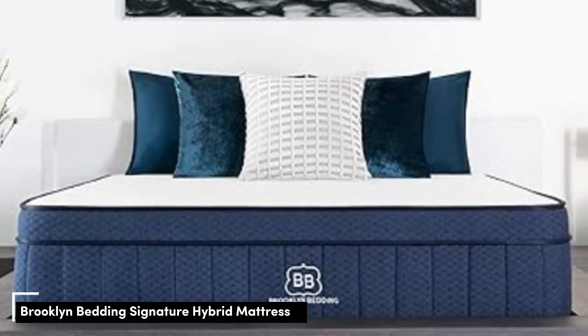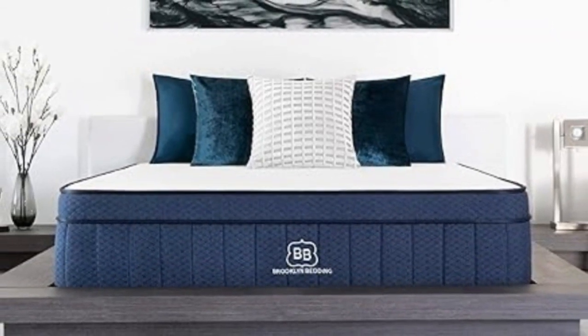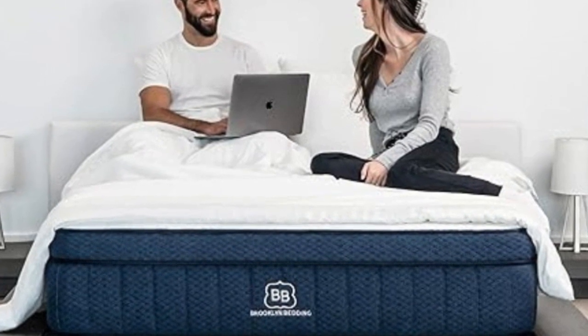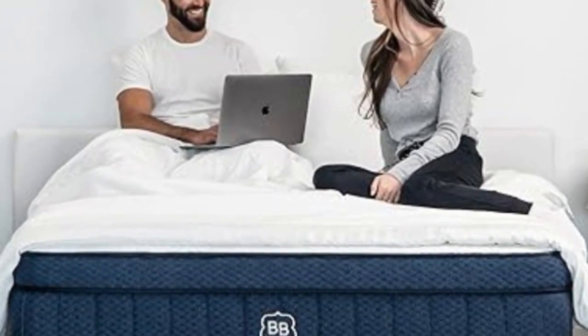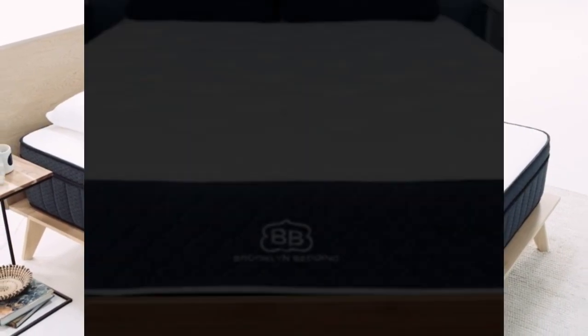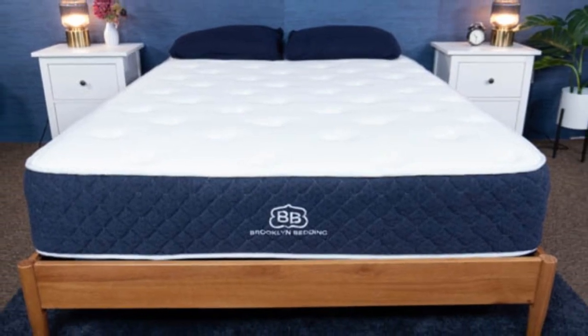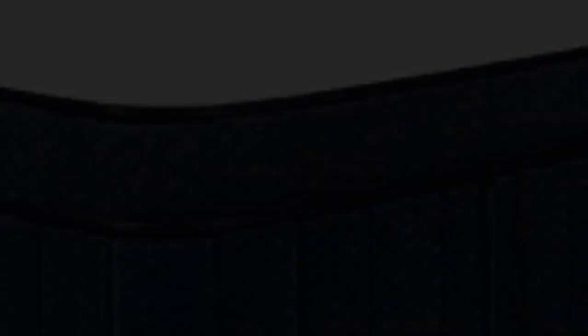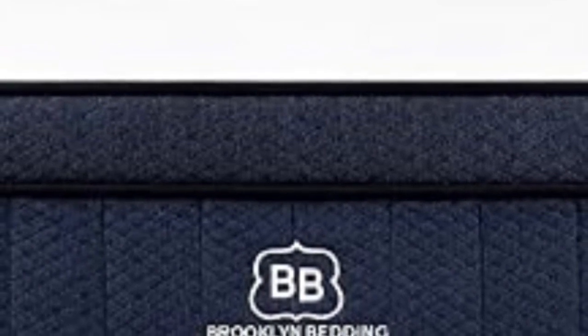The Brooklyn Bedding Signature Hybrid has a balanced design that delivers strong pressure relief without falling short on support. Available in three firmness options — medium soft (4), medium firm (6), and firm (8) — it earned high ratings across many performance categories in our sleep lab. All models feature a cover quilted with polyfoam, followed by a supreme response comfort foam layer, and a Variflex polyfoam layer that conforms to the body while preventing sinkage. Each mattress contains a support core of pocketed coils with a reinforced perimeter for strong edge support.